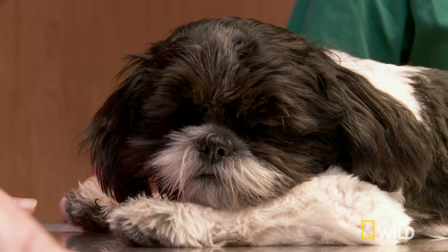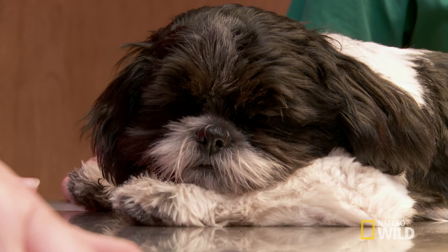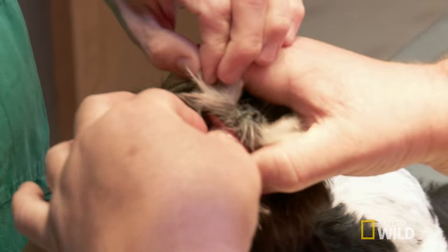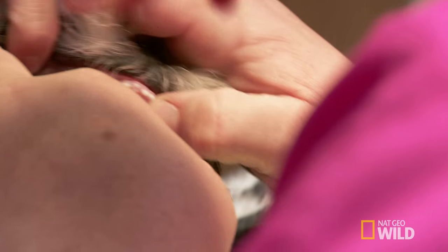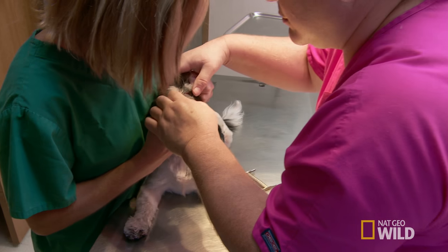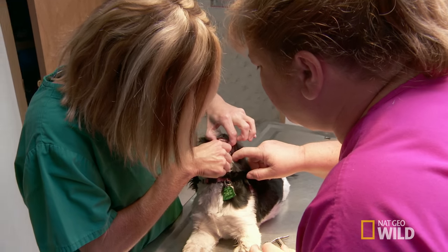Now that Lola is a little more relaxed, Dr. Brenda can finally look in her mouth. Sharp mouth on that one side. Okay, I don't see anything — there's nothing in there anywhere.